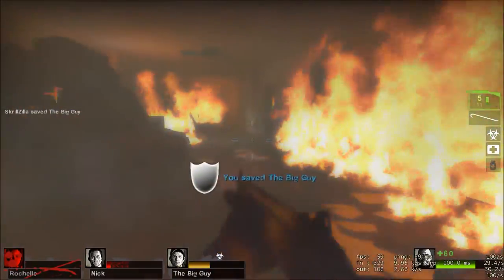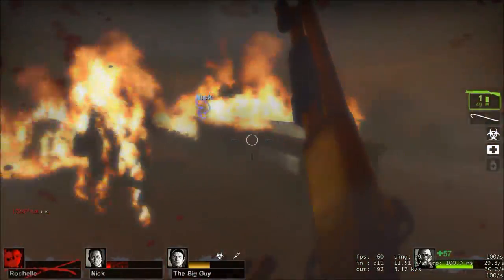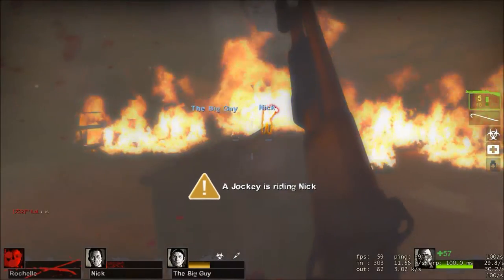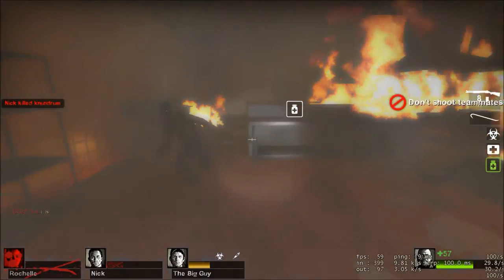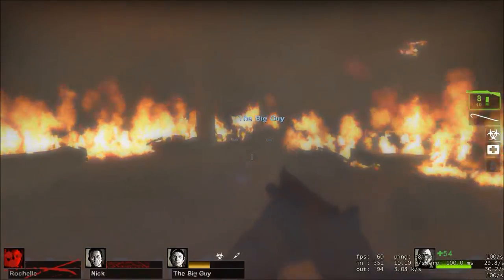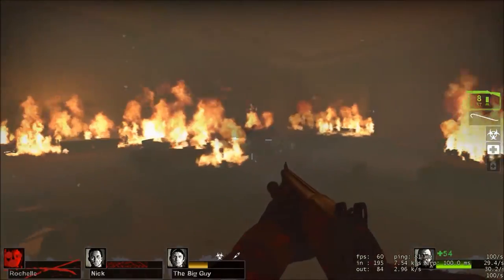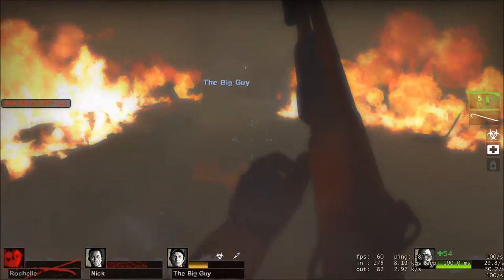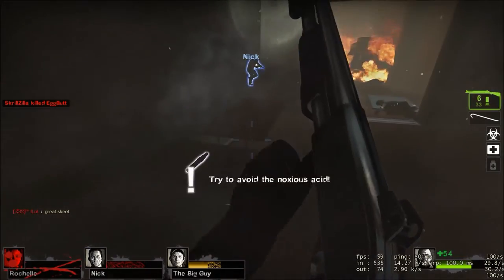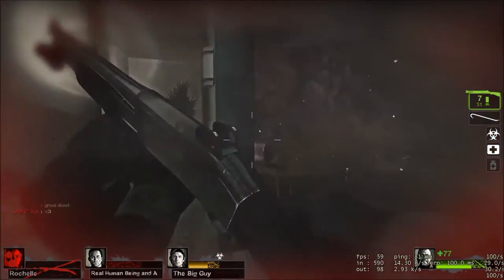Next we have the power supply from Newegg: an EVGA 430W 80 Plus certified power supply at $34.99. I love EVGA power supplies — I have two of them, a 750W Gold G2 Supernova and a 500W 80 Plus. On my brother's system, with a higher-power GPU, a heavily overclocked Intel Pentium G, a water cooler pump, an extra fan, a 1TB hard drive, and a 200mm front fan, we're still only maxing out at about 270W draw. This will definitely get the job done — I have no issues recommending it.